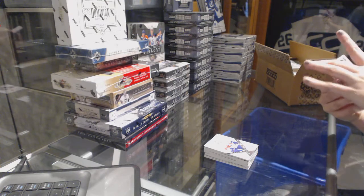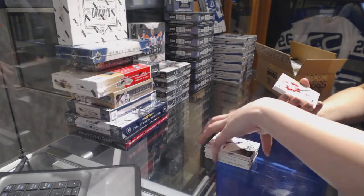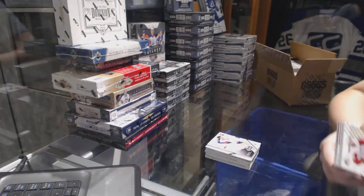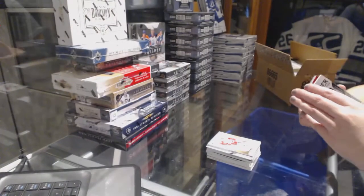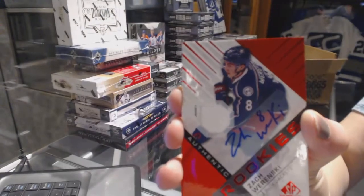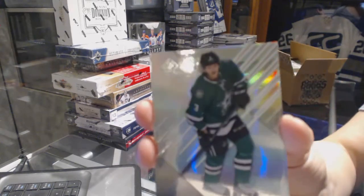We've got a 2016 All-Star Skills Fabric jersey of Brandon Saad for the Columbus Blue Jackets. We've got a base jersey of Tomas Tatar. We've got a Banner Year 2016 Stanley Cup Final, Evgeny Malkin. We've got a Rookie jersey for the Columbus Blue Jackets, Zach Grinsky. Orange Rookie numbered to 112 of Michael Mattson. And numbered to 224 Rainbow of John Klingberg.